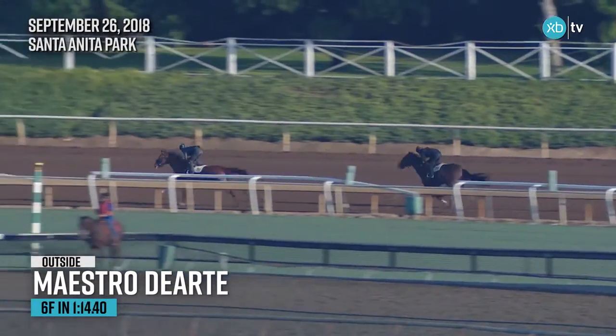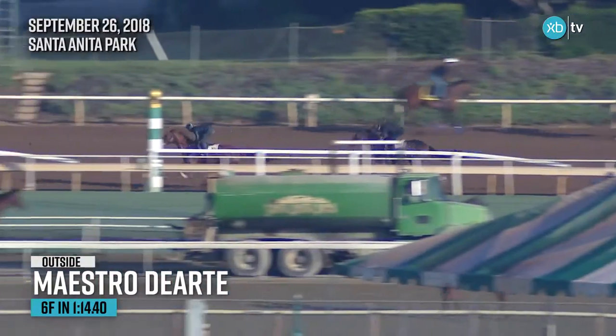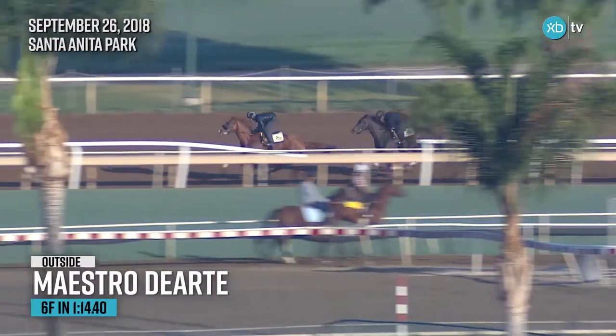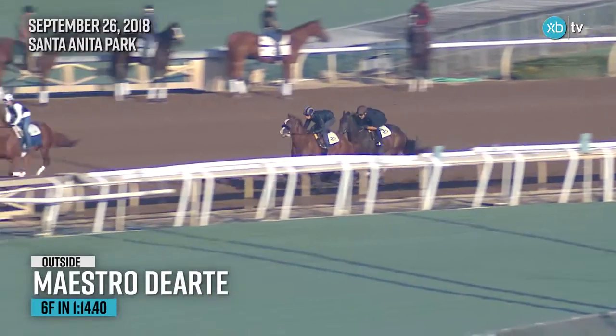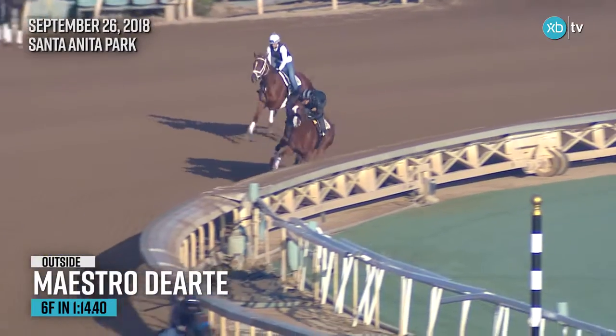But he is training like he is fit and ready. This is a grass horse working on the dirt — you don't expect anything flashy — but I sure like the way Maestro Derte went through his paces here. You can see him move to the outside of his workmate, and he is going to be breezing through the lane, giving me every indication that Maestro Derte is fit and ready.